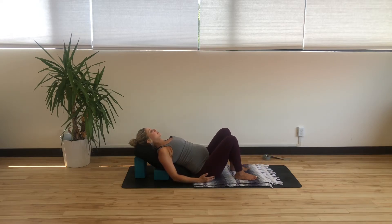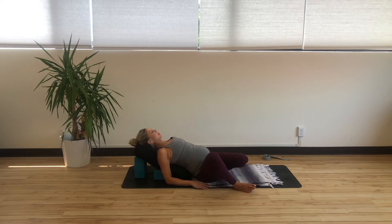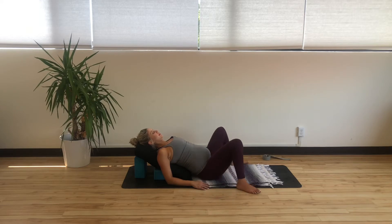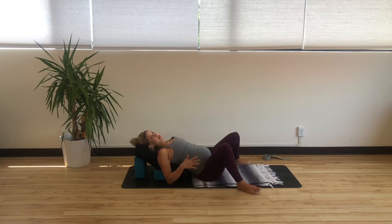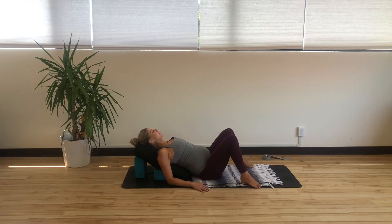Both feet replant. Widen your feet as wide as your mat and just rock the knees from side to side like windshield wiping your legs. This is a really gentle practice, and it's also a really great way to ground in if you're feeling overwhelmed at this point in pregnancy — maybe you have a nursery that's looking like quite a mess, or the thought of birth and labor feels overwhelming. This is a good practice to help you ground as well.